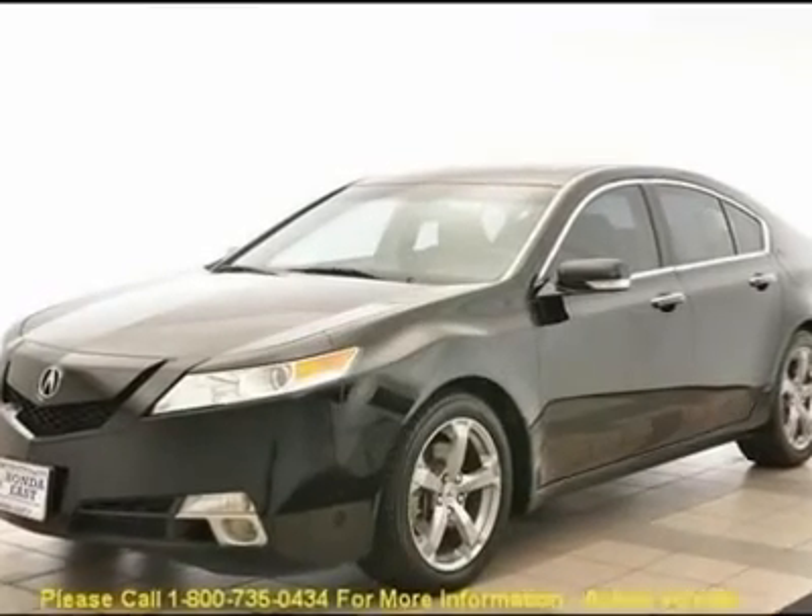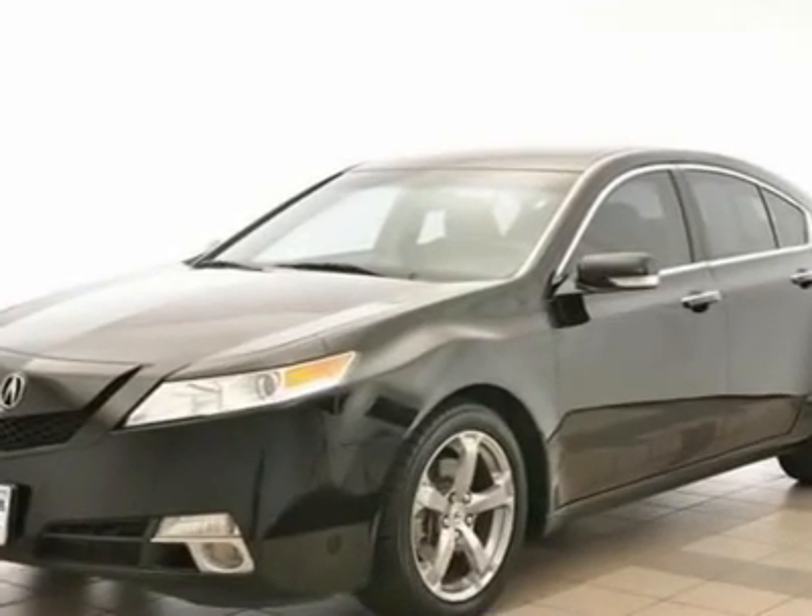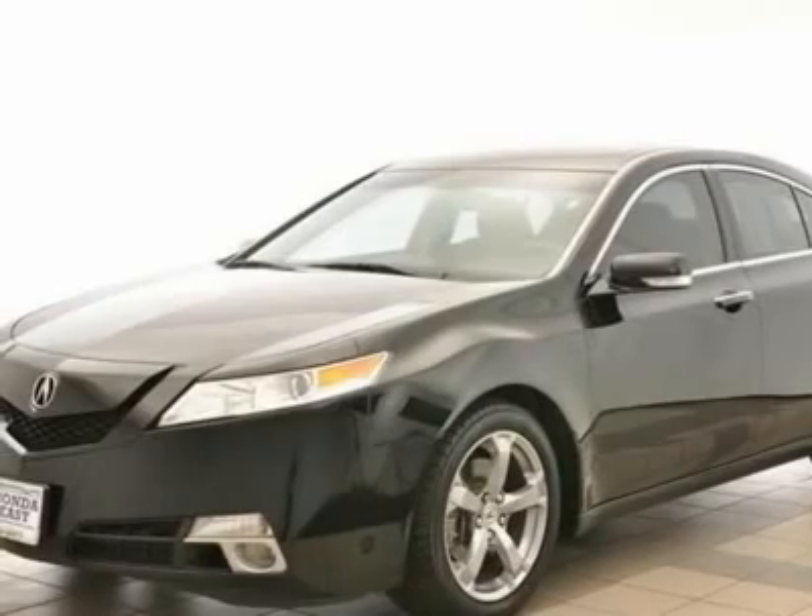One owner with clean Carfax, non-smoker, premium ebony leather, tech series, AWD.